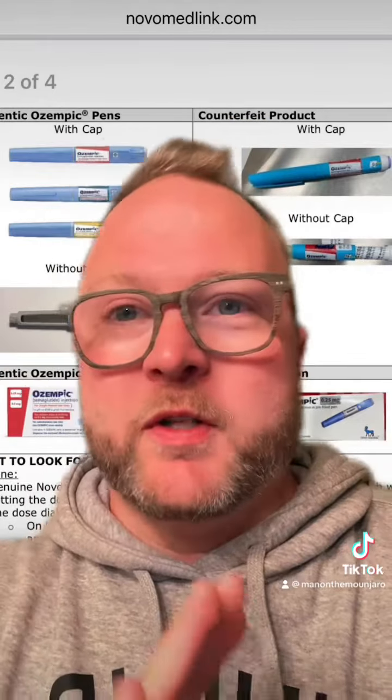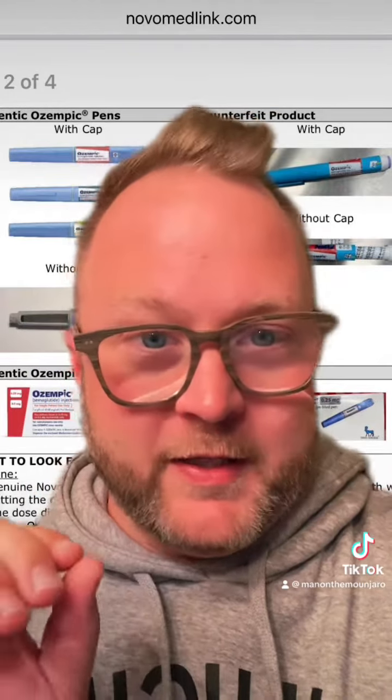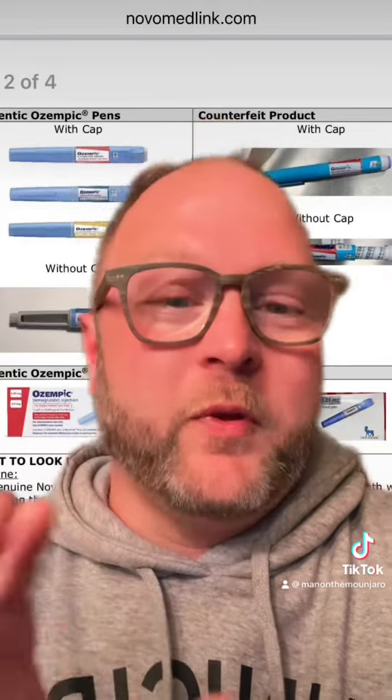If I were to speculate, I would say this is probably not going to be an isolated incident to just Ozempic. So please make sure that you're comparing the way your medication looks today versus the way it has normally looked, especially as it relates to the boxes and the packaging.